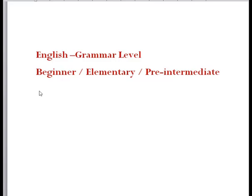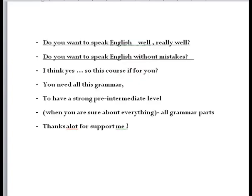Welcome back guys. Today we talk about English grammar level — elementary and pre-intermediate. Just a review for you guys, let's continue. We talk about all the grammar when we study, also just for review. This course is for you. You need all this grammar to have a structure at intermediate level when you are sure about everything. Thanks a lot for your support and subscribe.